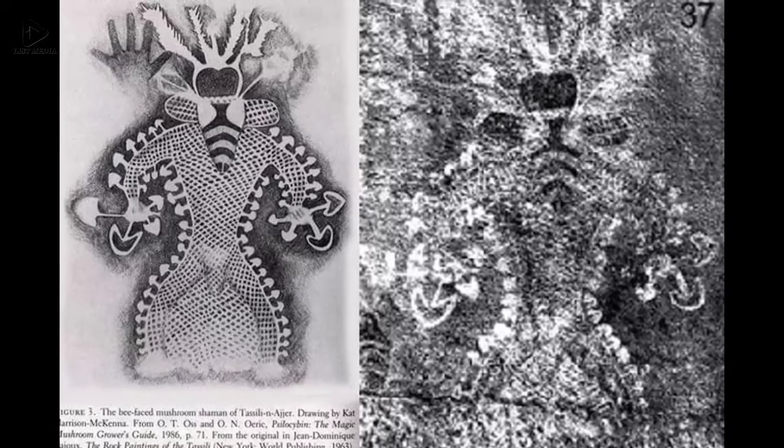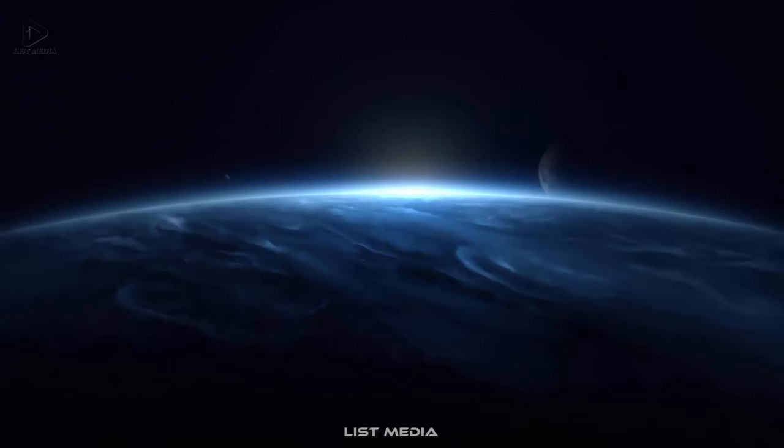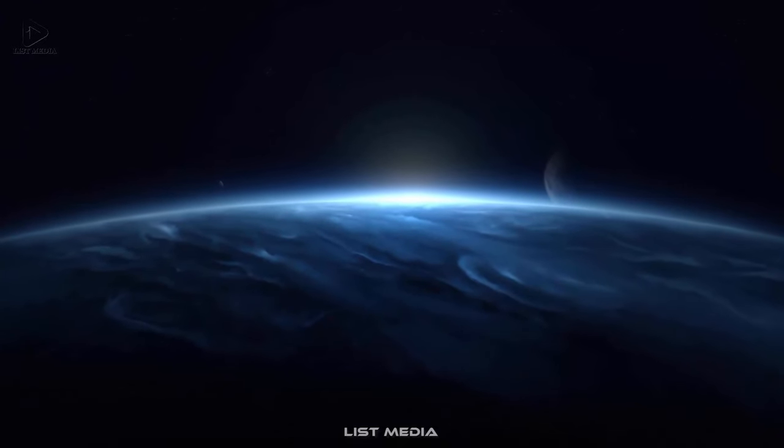Fifteen: A 9,000-year-old cave painting in the Tassili cave in Algeria. It depicts a shaman during the use of psychedelic mushrooms.